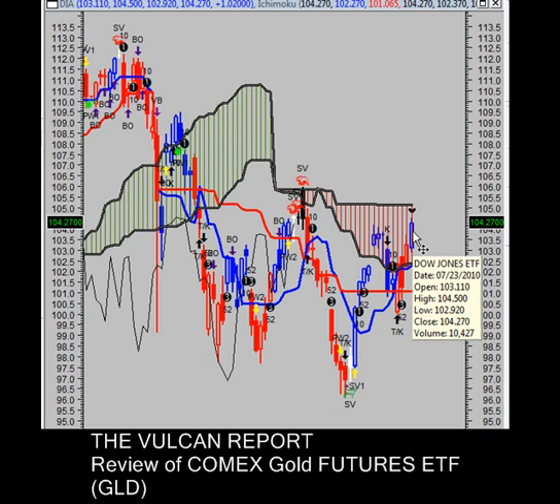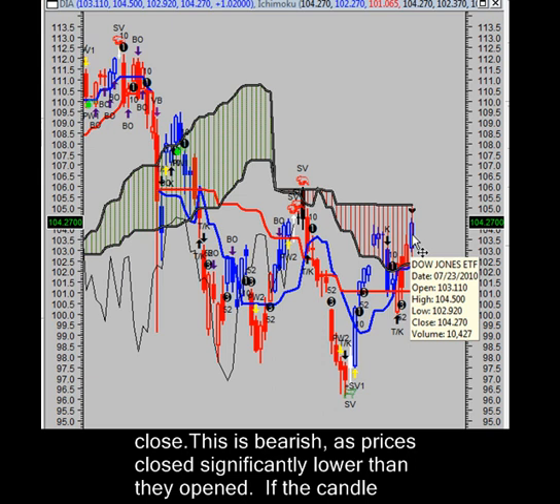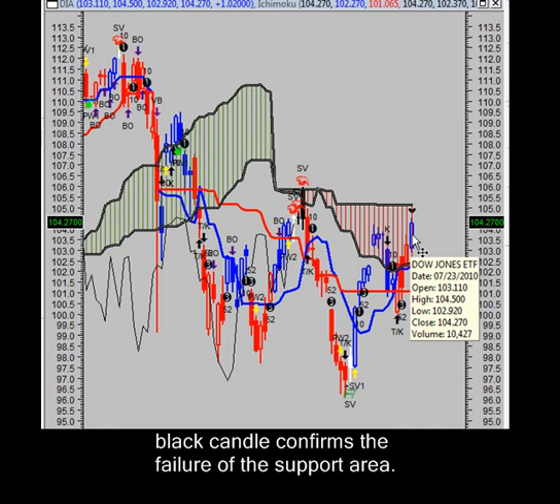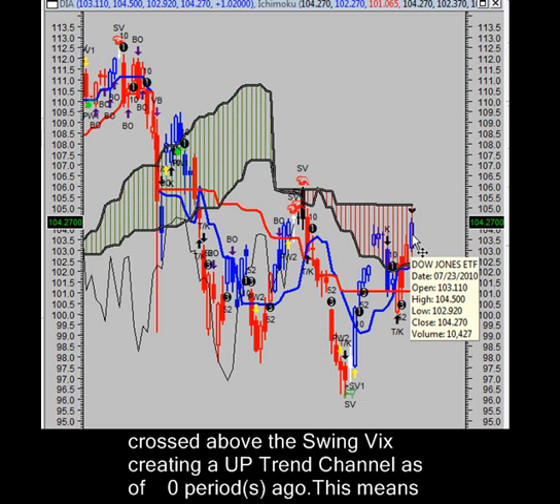Moving on to momentum — currently the trend is neutral within the bearish Kumo consolidation cloud, which is this red cloud right here. That means we have a possible trend reversal with upside bullish breakout risk. Based on Friday's close, a close below $102.37 a share is needed to reestablish the downward trend.